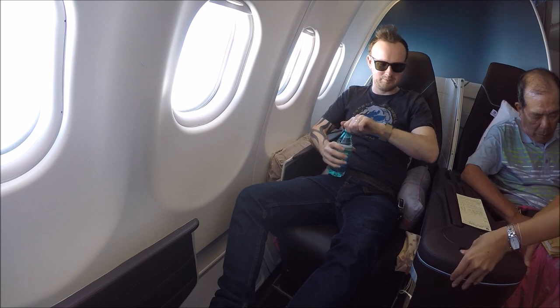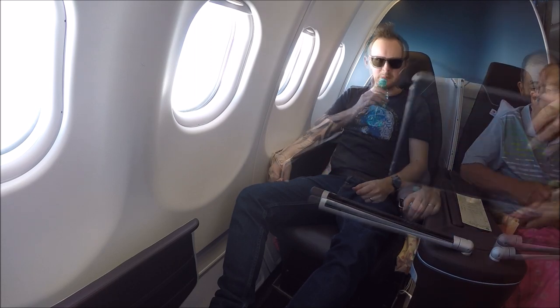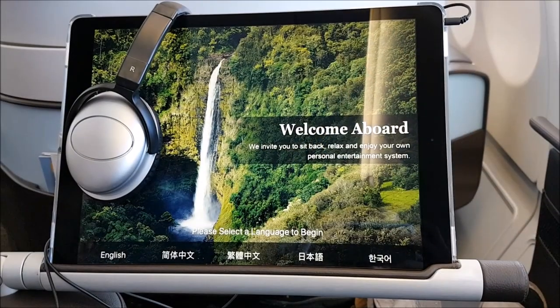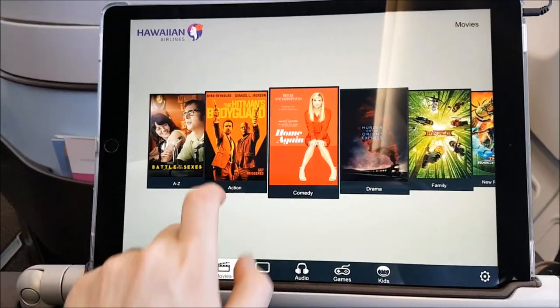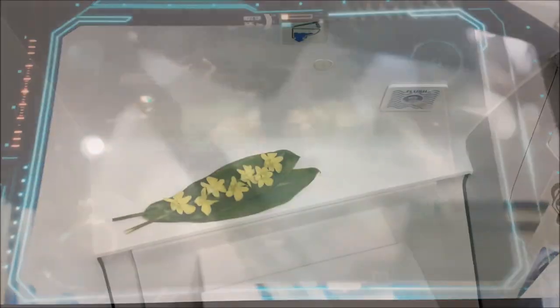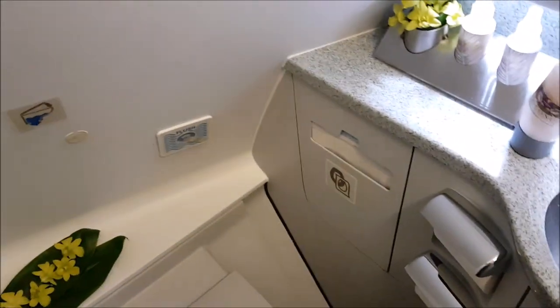They then also brought around individual iPads to all business class customers, as the seats don't feature any IFE. The iPads are pretty good and have a good quality screen, but the only problem is for a long flight like this the entertainment was fairly limited to six films and five TV shows, so you can get through it quite quickly. Before the main service got started I quickly checked out the cleanliness of the bathroom, and it was pretty nice with some flowers inside as well.